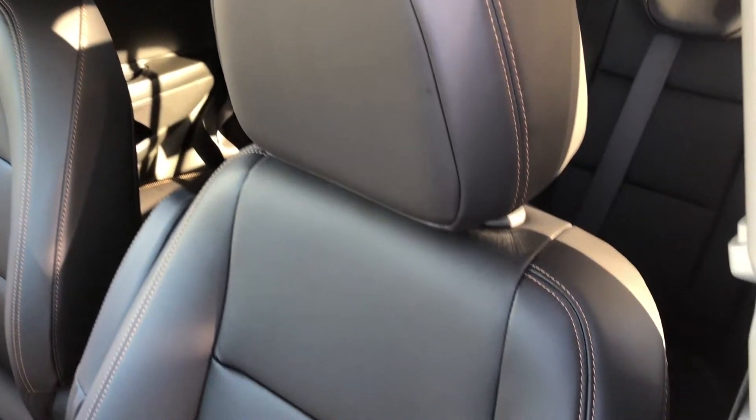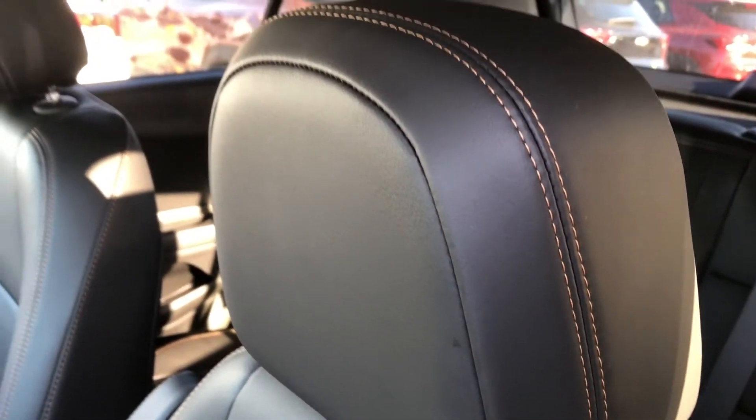We have a beautiful interior here — it is jet black with contrast stitching. The contrast stitching is actually in a bronze color and looks phenomenal.